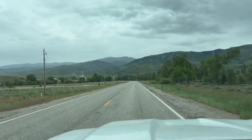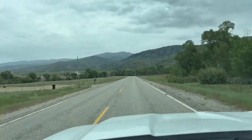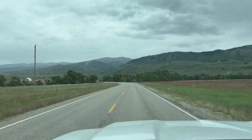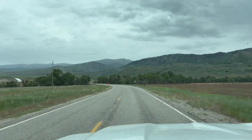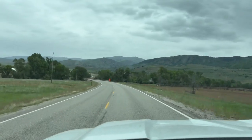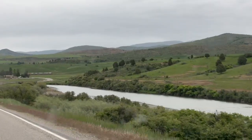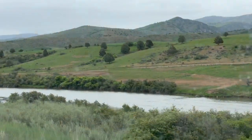We're coming into Thatcher, and here as we cross the Bear River, if you take a right you'll go down towards Maple Grove Hot Springs and Oneida Reservoir. Oneida Reservoir is great for walleye fishing and all water sports you can enjoy.